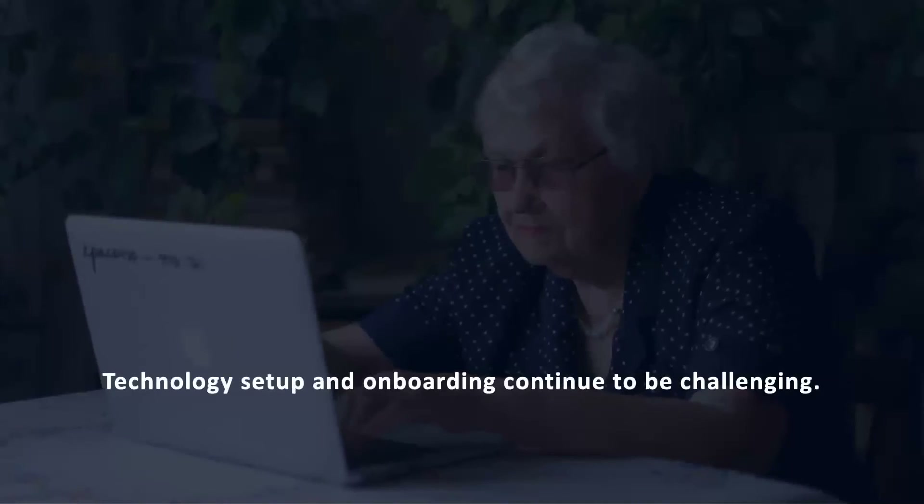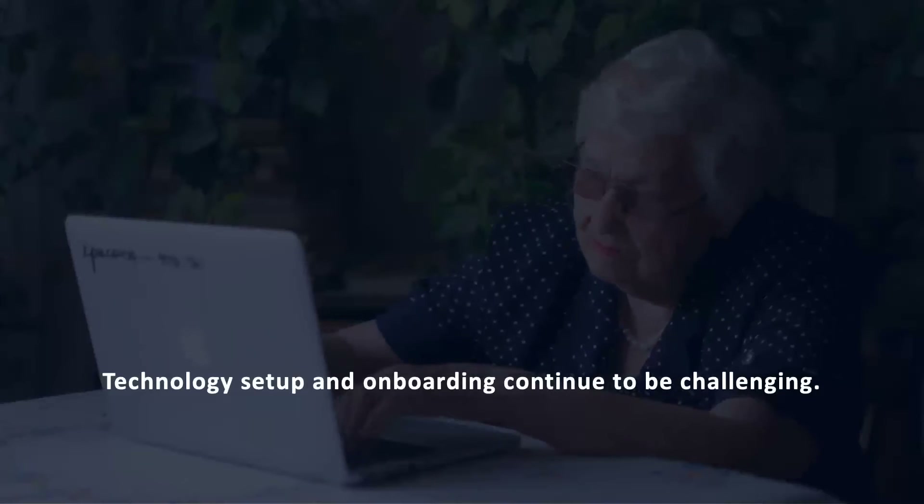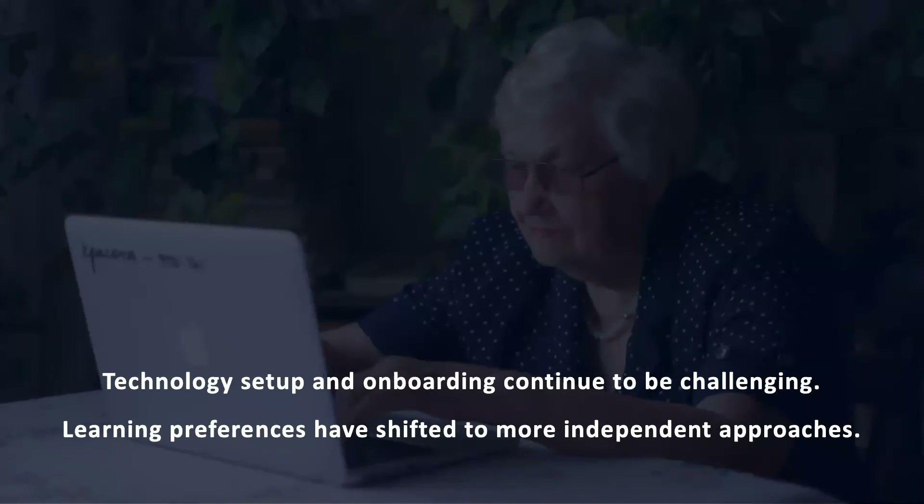First, we learned that technology setup and onboarding continue to be challenging for older adults. This challenge has been identified in the past and we showed that it has not improved, thus new approaches are needed. By contrast, learning preferences have shifted such that older adults are now comfortable with more independent approaches like online searches.